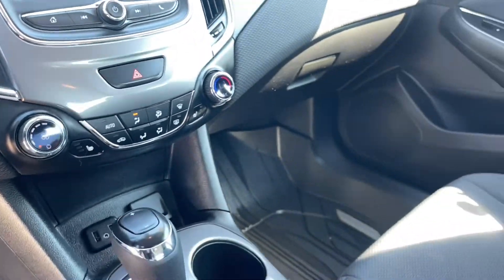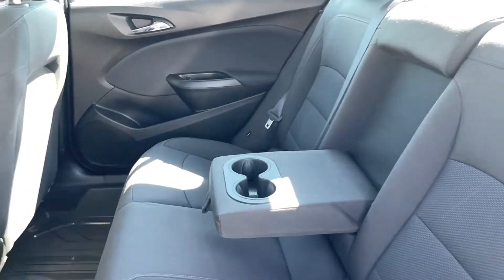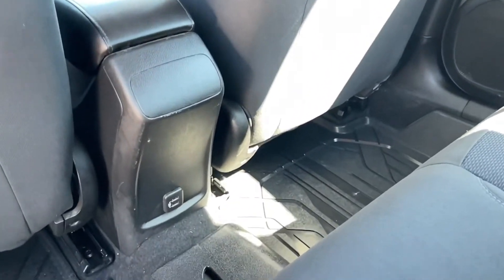You also have your climate controls. Moving to the rear, you have a flip down cup holder as well as two USB ports.